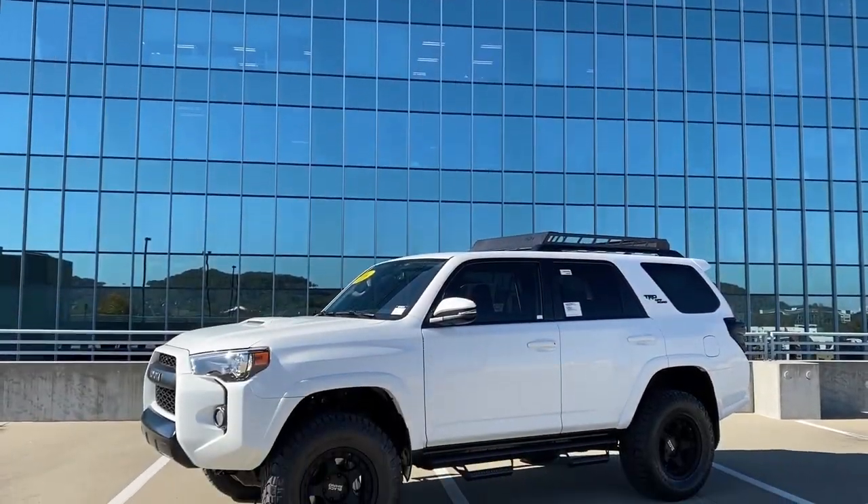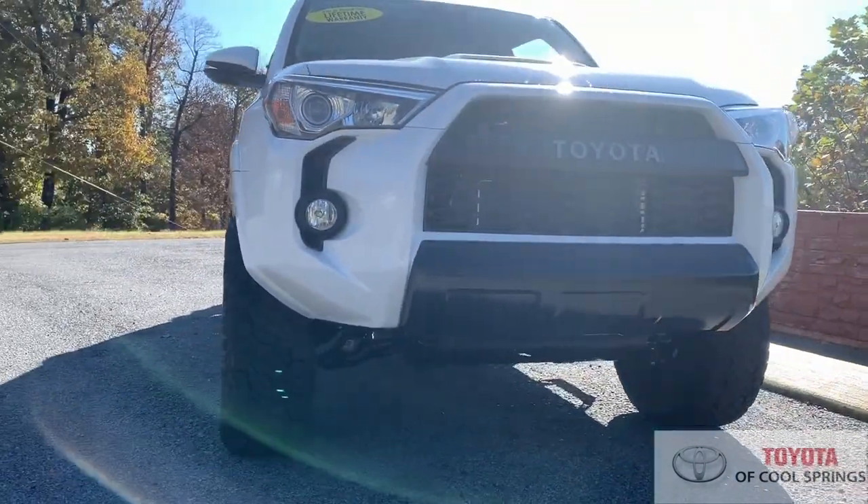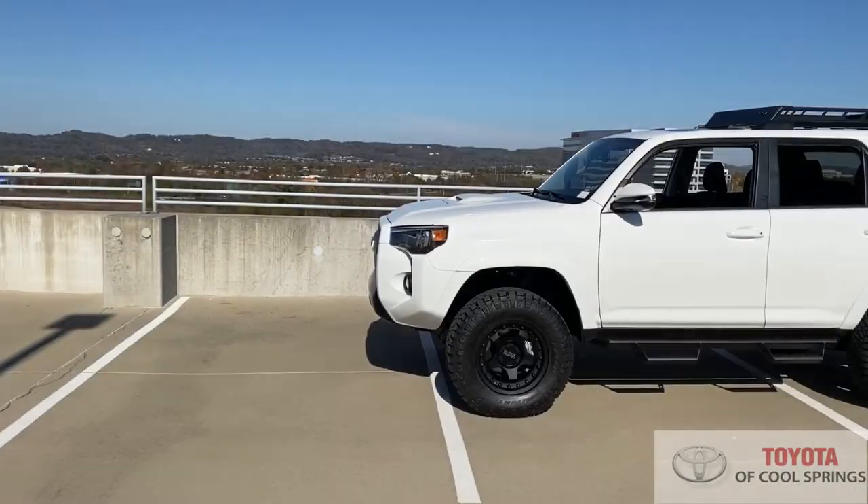It's time to check out the new 2020 Toyota 4Runner Off-Road. You will notice the blacked-out grille, lights, window trim, and running boards contrast nicely against the super-white exterior paint.